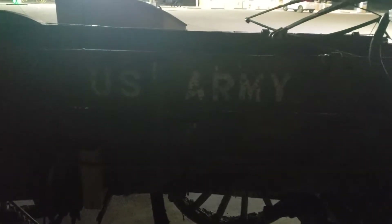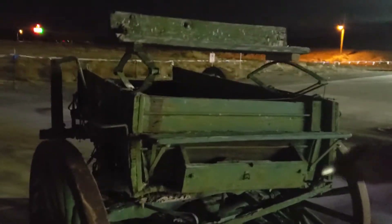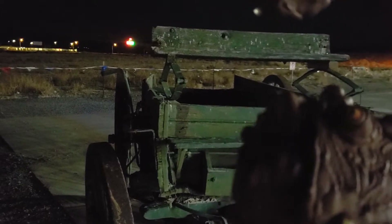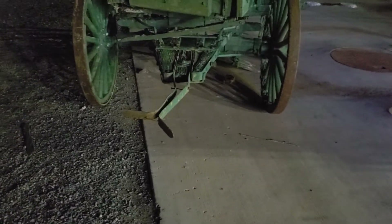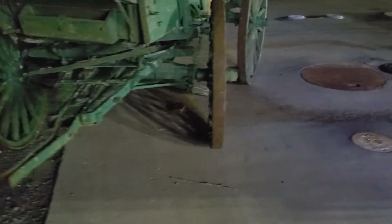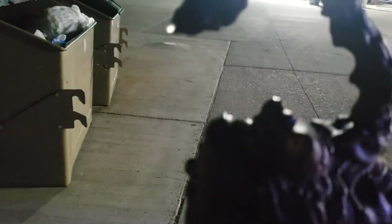It says 'US Army,' so this would shake loose soldier Carloses. Anyways, and this is where the horses would be hooked up.